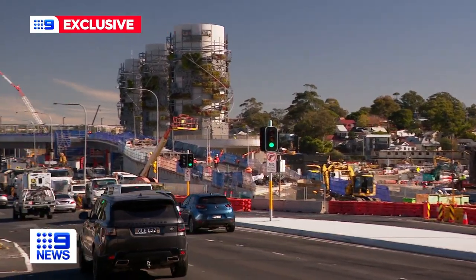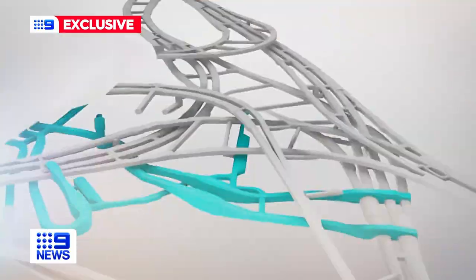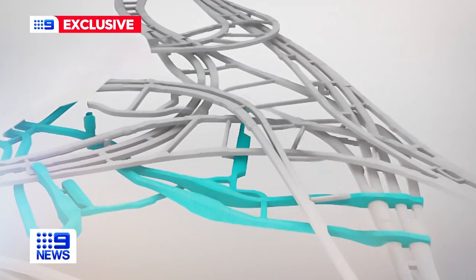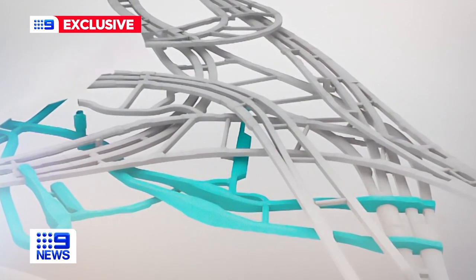On the surface, construction has frustrated the commute over the Anzac Bridge for years. Only from this design do you get a sense of what's been happening underground — tunnels layered on top of each other, at points stacked three high.